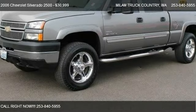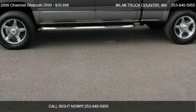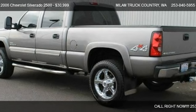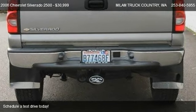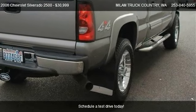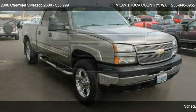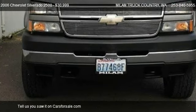This 2006 Chevrolet Silverado 2500 is offered by Midland Truck Country, priced at $30,999. This Silverado 2500 is ready to sell. It has just over 101,818 miles.